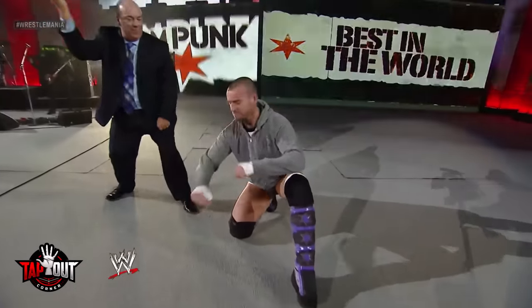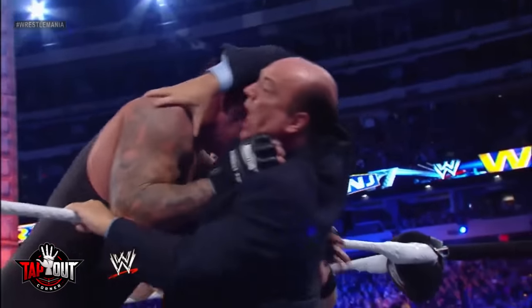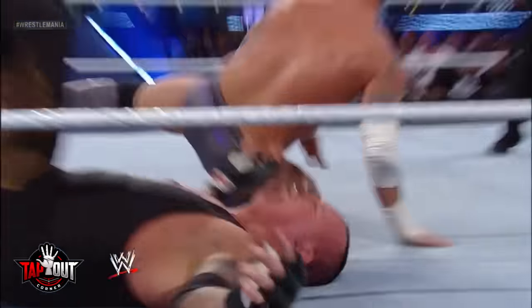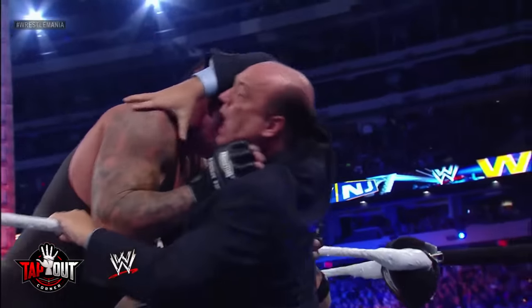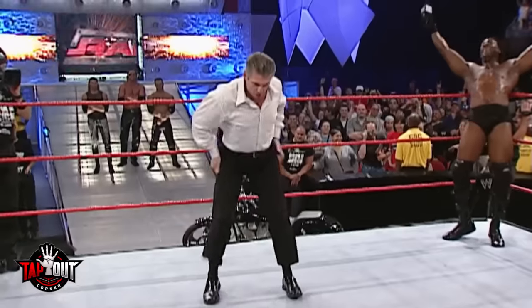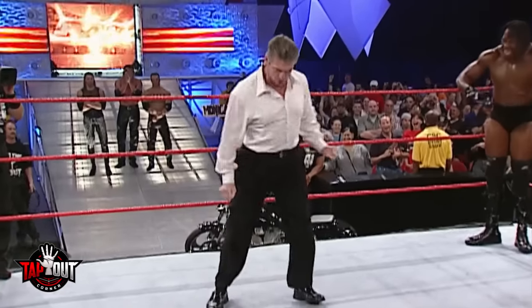Years later at WrestleMania 29, CM Punk was accompanied by Paul Heyman for his match against The Undertaker. During the fight, the Undertaker grabbed Heyman by the throat. Punk then attacked Taker with a clothesline to break it up. Since Undertaker had his back turned and couldn't see CM Punk, Paul Heyman squeezed Taker's shoulder so he knew to turn around and take the clothesline. While that was a pretty subtle cue, Vince McMahon's was the complete opposite.